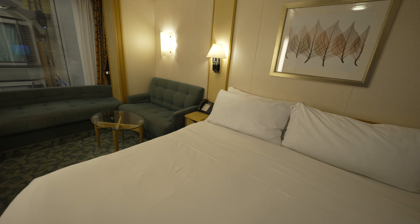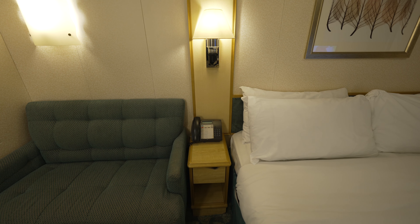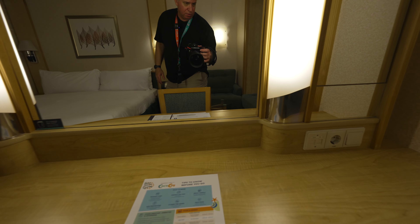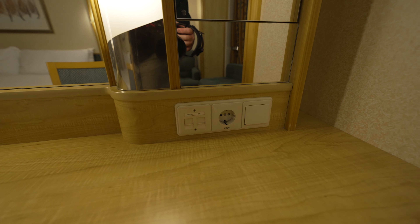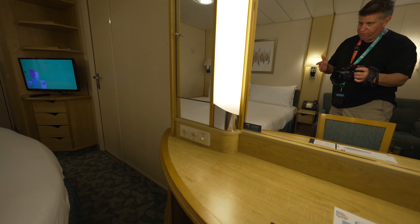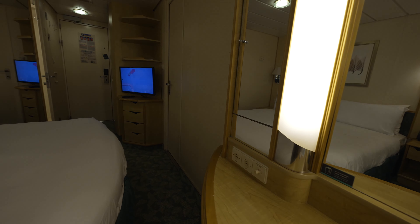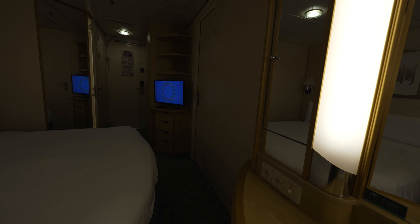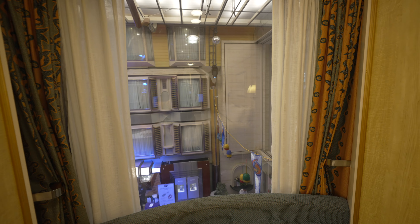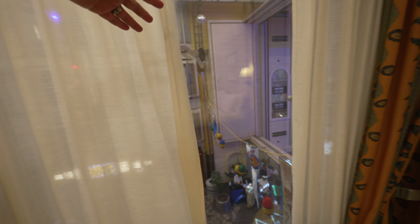A few things to point out in this room that you may want to make sure you need or ask for. First thing you're going to notice besides the beds: no outlets. If you're a CPAP user you're going to need to make a special request — they will give you an extension cord. The only outlets here are 120 volts, and they do have a 230-volt outlet. There are no USB hubs, so if you're USB-connected for your phone, you're going to need to bring a USB hub with you to plug into your 120-volt socket. That's something they've redone when the Freedom Class ships went in for their dry docking.